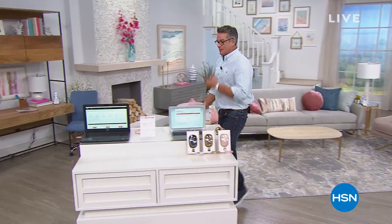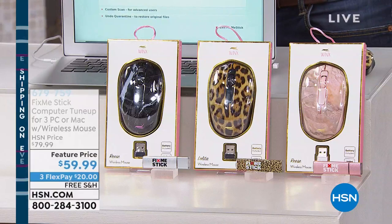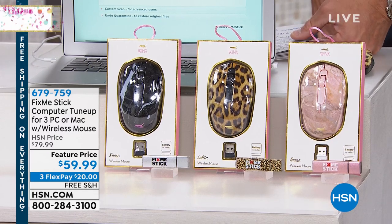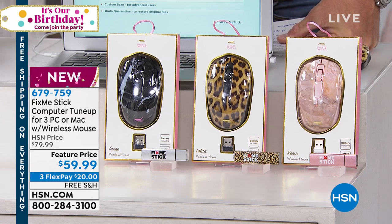Right now we're going to get started with FixMeStick. Over 300,000 FixMeSticks have sold here at HSN. You may be asking — what's a FixMeStick? They named it properly because FixMeStick is not an antivirus. An antivirus is kind of the daily patrol of your computer to try to protect you from the bad guys out there.